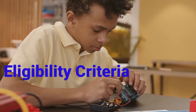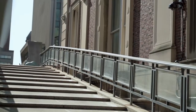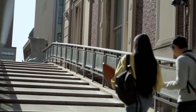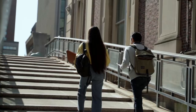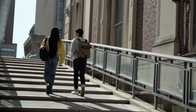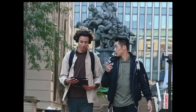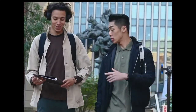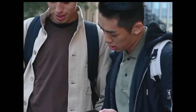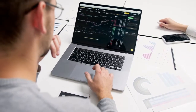First, the eligibility criteria: you need to be 10th pass or equivalent examination pass with 35% of marks in subjects like Science and Maths. You should have scored at least 35% of marks in Science and Maths to be eligible for this diploma course.